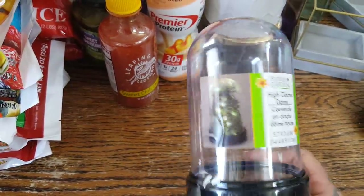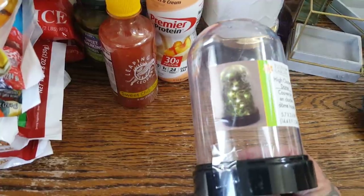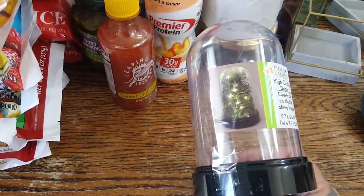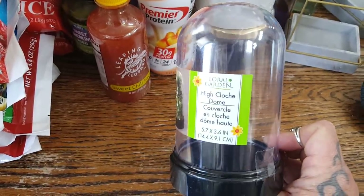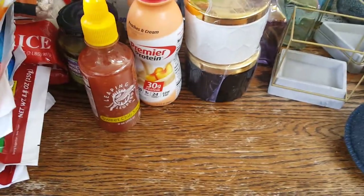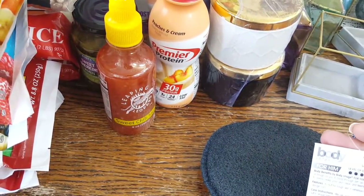I picked up one of these glass cloched domes. I have a project to do with the girls for a special thing for my dad, who passed away in 2012. I'd like to make a little memorial with one of his favorite items inside it.